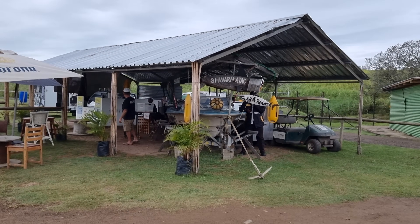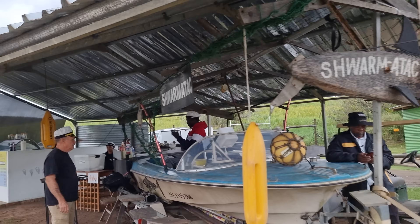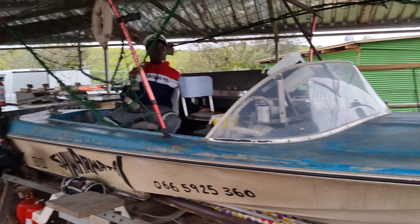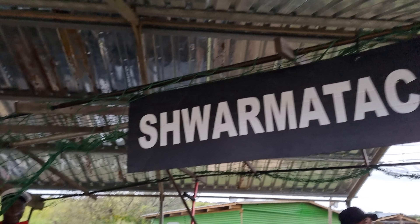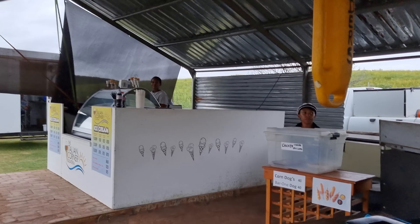Let's go have a look at this boat stall. Good morning! This is Paddy — welcome aboard. I thought they were selling fishing stuff, but no — they make shawarmas on board! They do lamb, beef, and chicken shawarma, made in a wrap. The lamb is cooked for 10 hours, then cooled, and they add a tzatziki sauce to it.